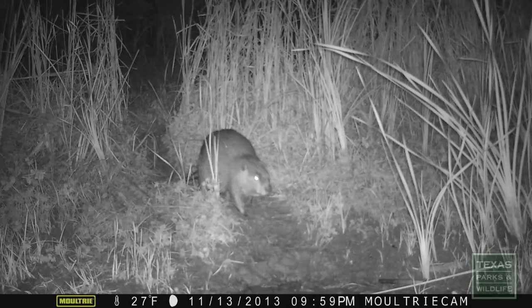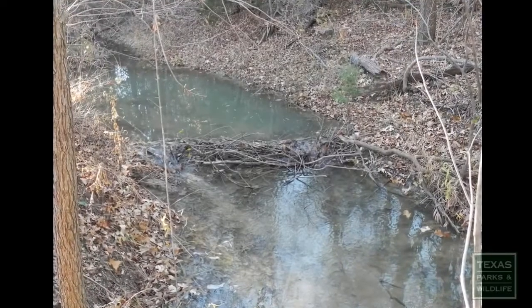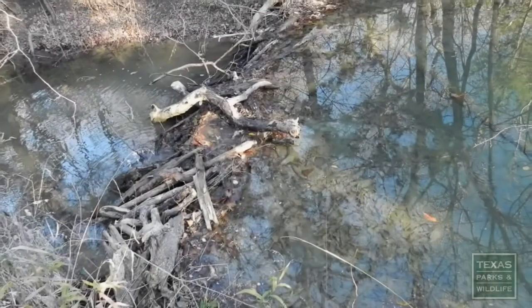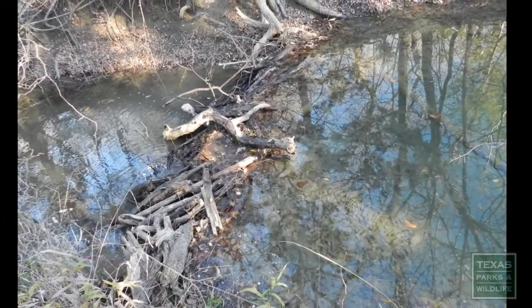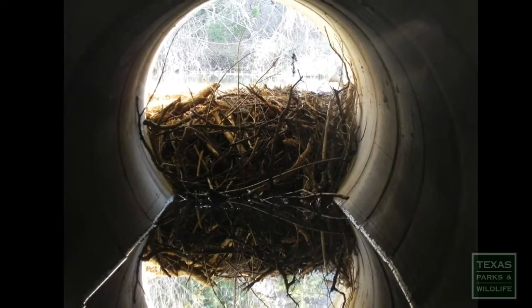Beaver can weigh up to 50 pounds and are found throughout most of Texas. Perhaps you're already familiar with the dams they make out of sticks and mud. They build dams to flood areas so they can access woody vegetation, but also to create a deeper body of water, making it less prone to freezing.